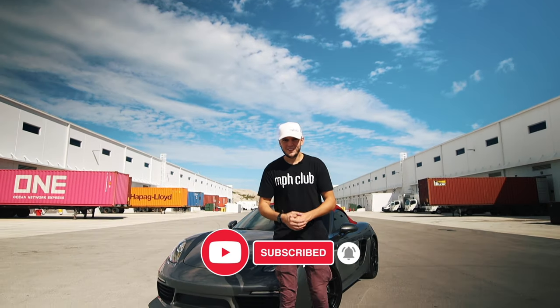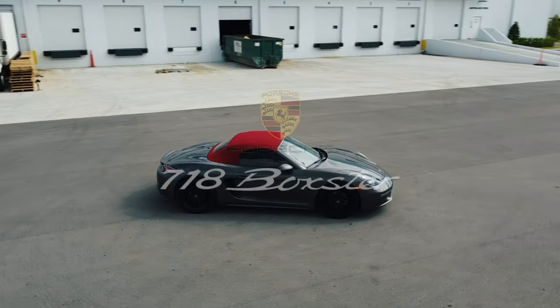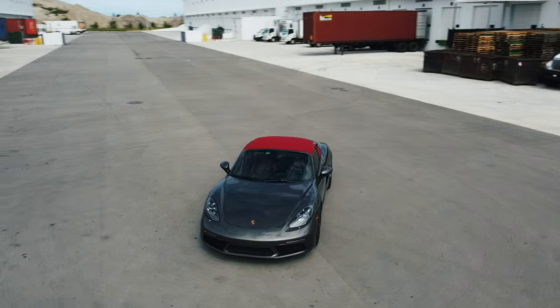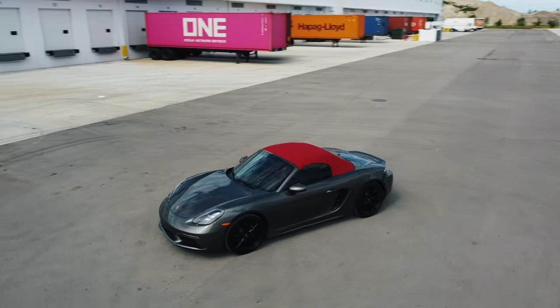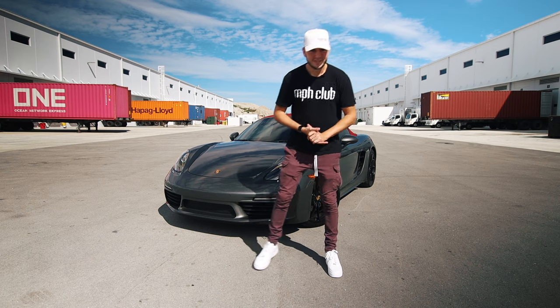What's up guys, welcome back to the channel. Today behind me is the brand new 2021 Porsche 718 Boxster, and we're going to do a review — talk about all the features, how much fun it is to drive, and explain how you can get behind the wheel for yourself. Without further ado, let's get into the review.